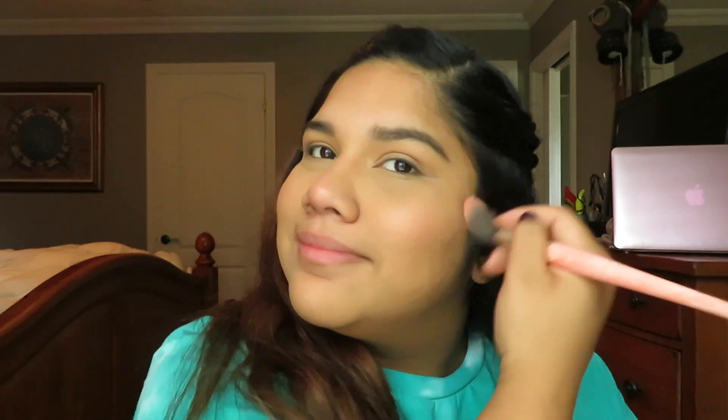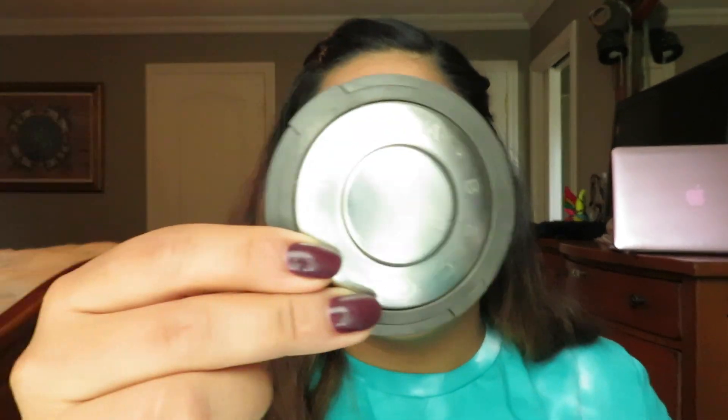It doesn't have to be super significant, just a little touch. Then I take my blush — I'm using the NARS Blush. After that I take my Becca Highlighter in the shade Prosecco Pop and highlight the face, because you always gotta highlight! I use that same highlight on my brow bone and my inner corner.